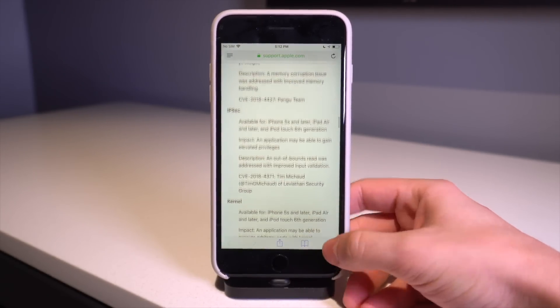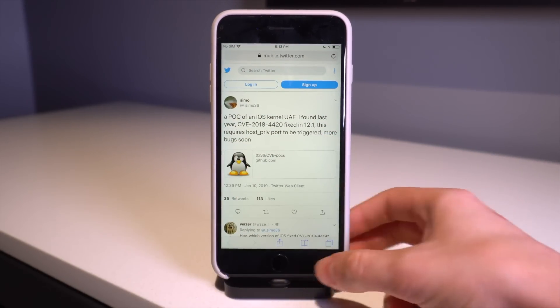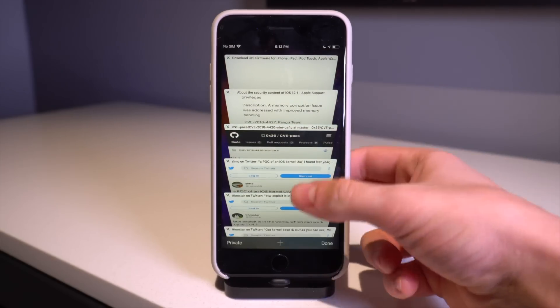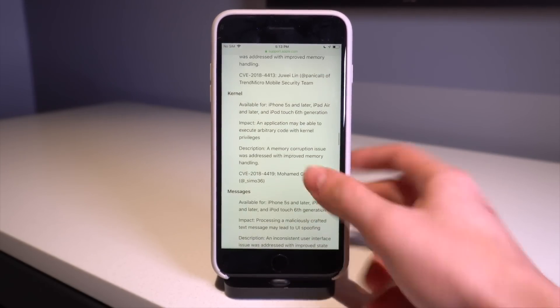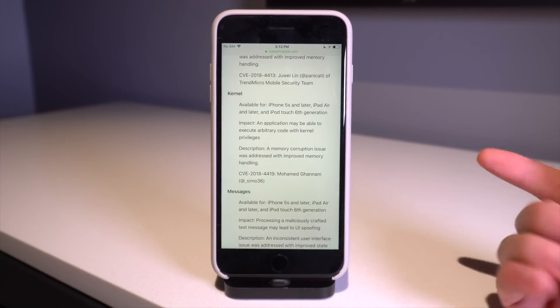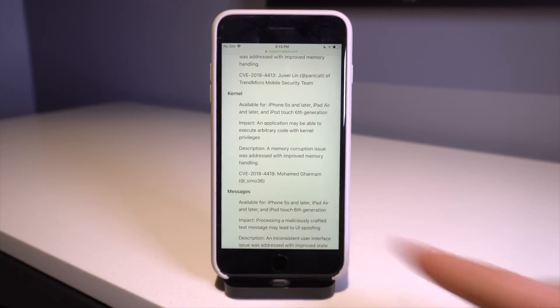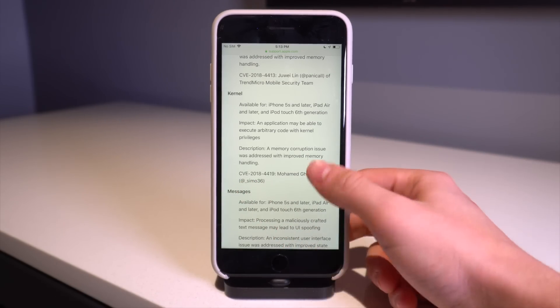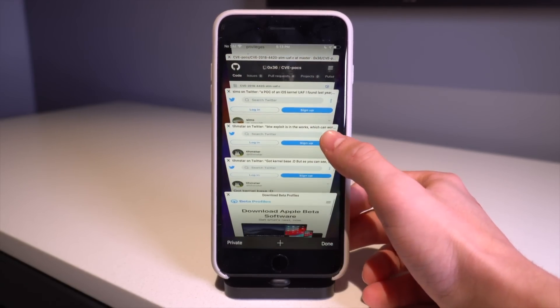On his tweet, he said more bugs are going to be coming soon, meaning he has more in store for us. I'm guessing this is referring to the second bug in iOS 12.1 — patched in iOS 12.1 — which pretty much does the same thing but has a different CVE. So he might be releasing his information on that as well, so we'll have to stay tuned.